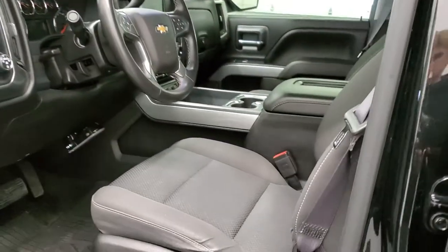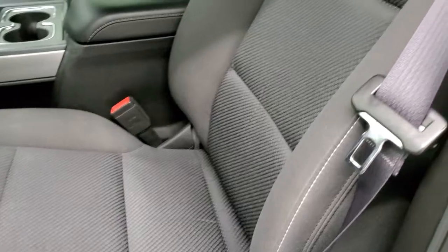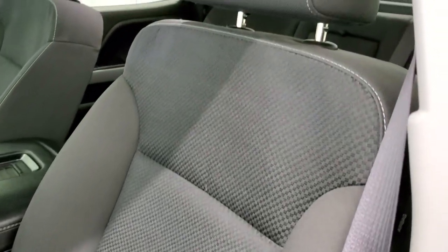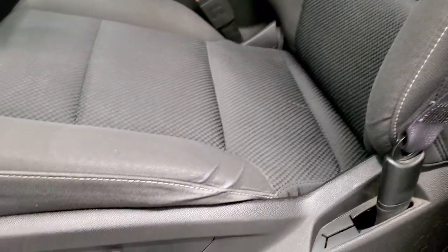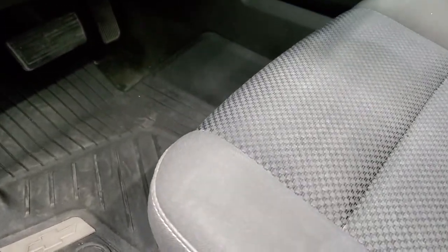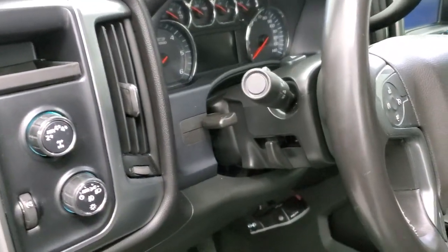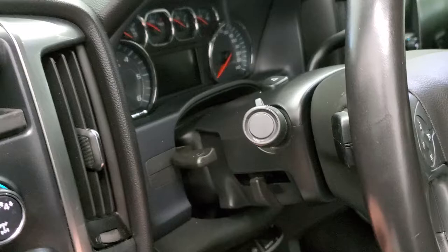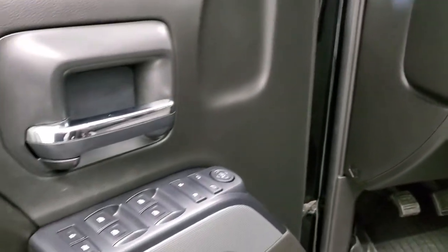Inside, the LT2 package gives you the black cloth bucket seats — no rips or tears. Both front seats are heated. Power driver's seat, and it may have power passenger as well. All-weather floor mats, auto headlamps, turn dial four-wheel drive. It does have the tilt and telescopic steering wheel, power windows, power locks, and power mirrors.